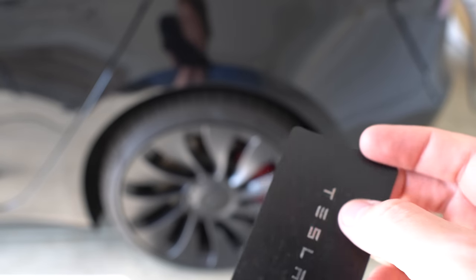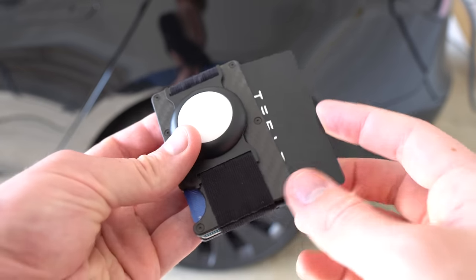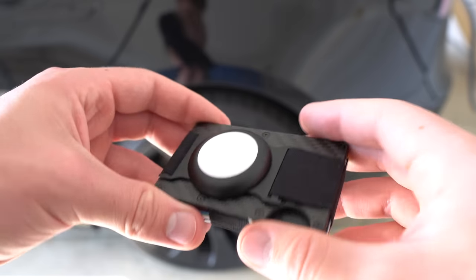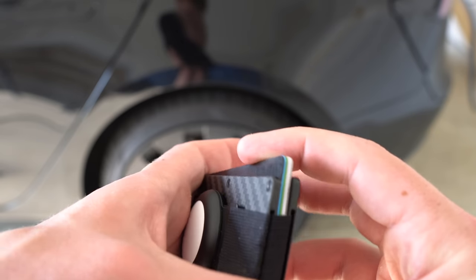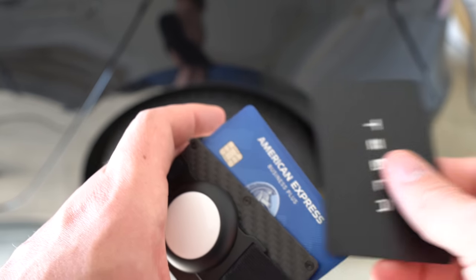While the phone key is pretty reliable, it's still recommended that you throw one of your key cards in your wallet as a backup — in the event that you lost your phone, it got stolen, it died, whatever it might be.